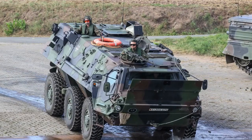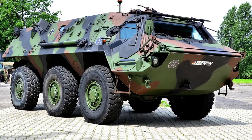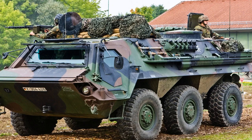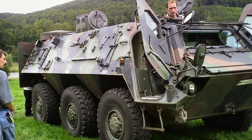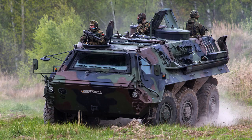Armament varies according to mission requirements, but the Fuchs 1 can consist of a 7.62mm Rheinmetall MG3 general-purpose machine gun mounted over the commander's position. Vehicles of the Armoured Reconnaissance Battalion, Panzer Grenadiers Mechanised Infantry, the Franco-German Brigade, the Mountain Infantry and the Jägers of the German Army have previously been fitted with the Milan anti-tank guided missile, but these are no longer in service. All vehicles have six 76mm grenade dischargers mounted to fire forwards.